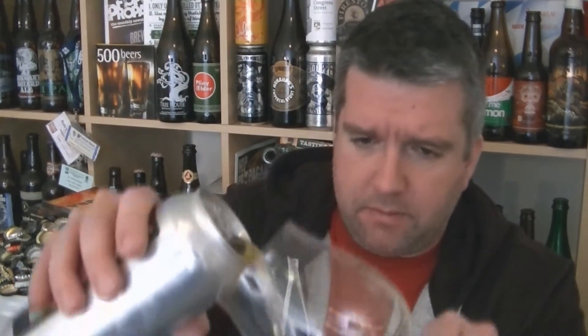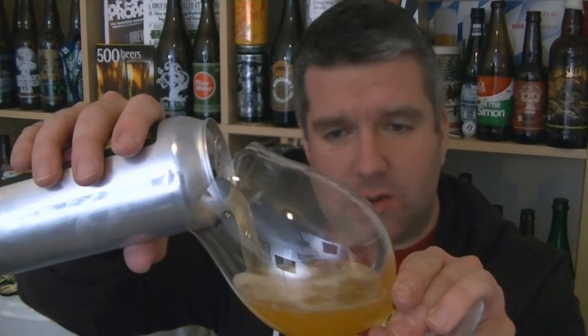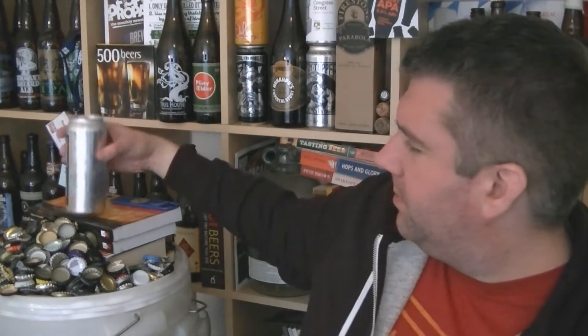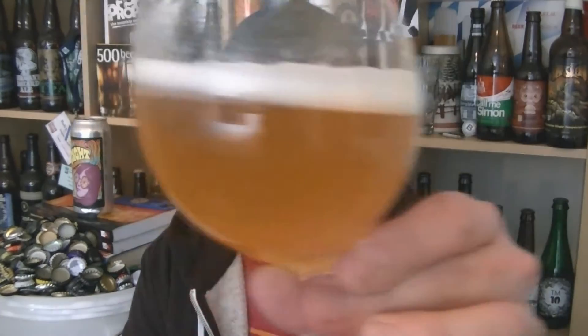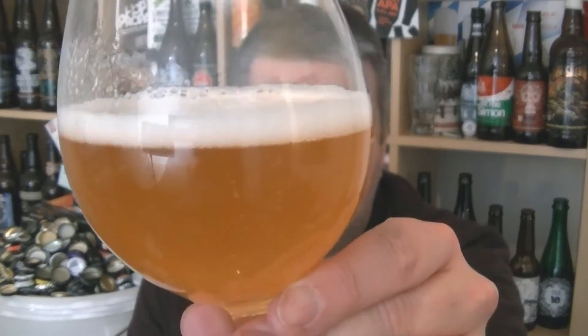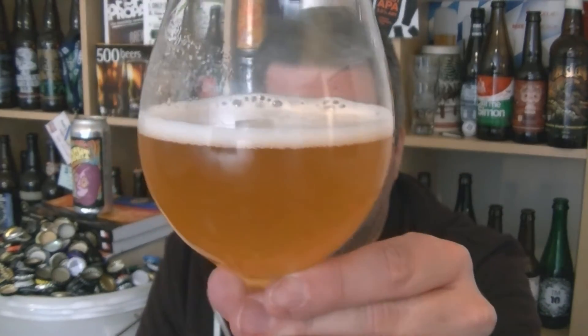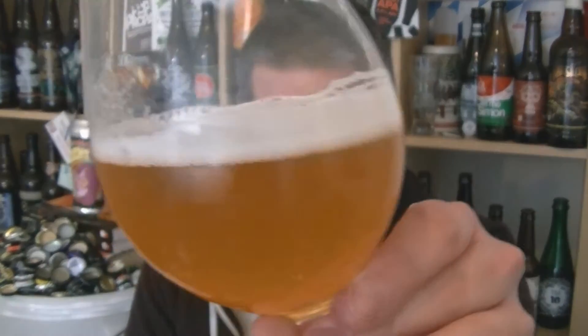Let's get this open and into a glass and see what we've got. Beer in the glass — hazy but not massively murky. I did give it a gentle tip, which I think you have to do sometimes to drop some of that protein out of suspension. It's worth doing. So: hazy pale golden beer, pure white foam on top. Give it a swirl and sniff — check out the aroma.